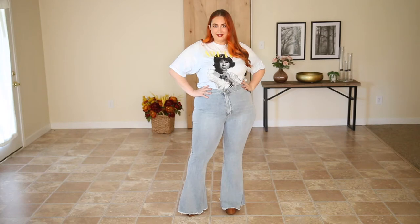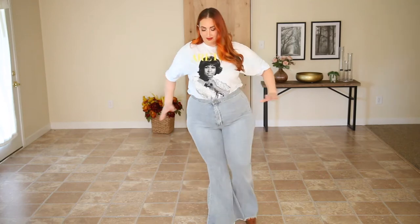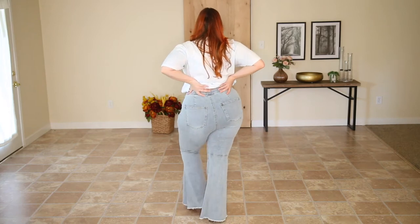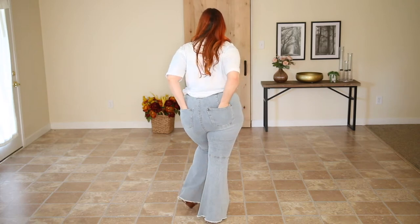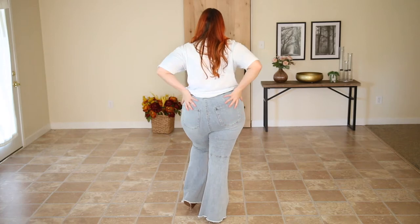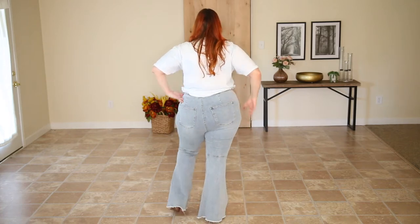They are so stinking cute. They have a very big flare at the bottom, kind of like a bell bottom. They have really nice big pockets on the back and just the cutest design. This is what the back looks like — they have these seams right above the pockets that kind of cinch you in and give you the nicest shaped booty I have ever seen in a jean.